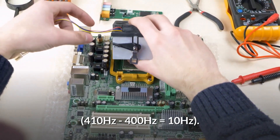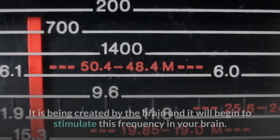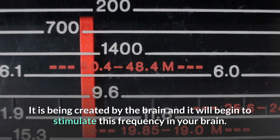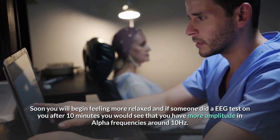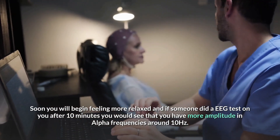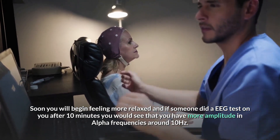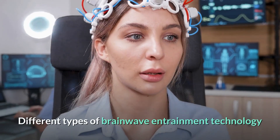This pulse is being created by the brain, and it will begin to stimulate this frequency in your brain. Soon you will begin feeling more relaxed, and if someone did an EEG test on you after 10 minutes, you would see that you have more amplitude in alpha frequencies around 10 Hz.